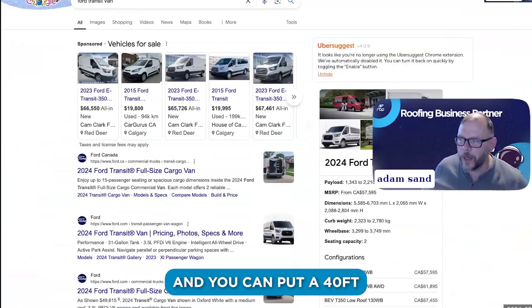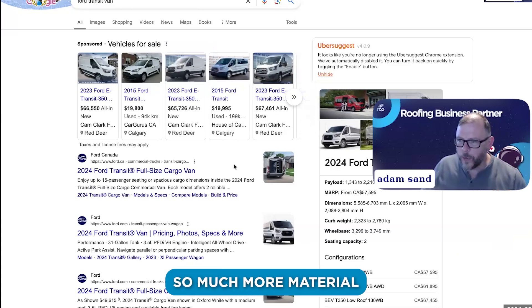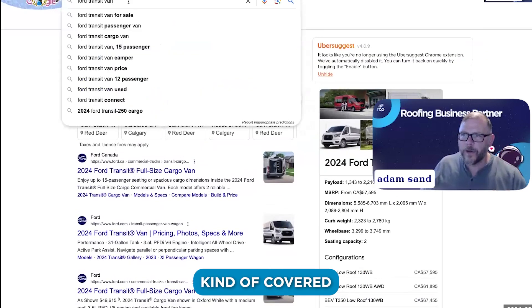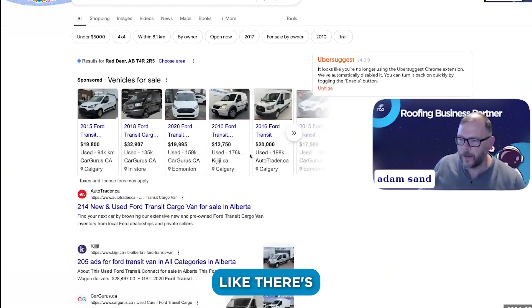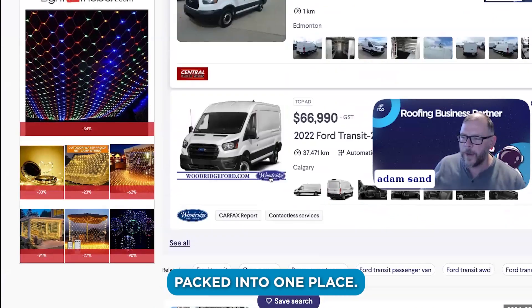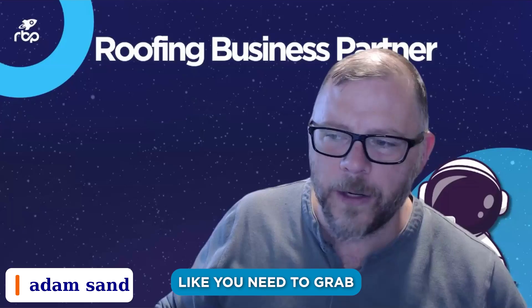You can put a 40-foot ladder on the roof of one of these things, get so much more material packed in, and keep everything covered from the rain. You can stock materials in there, and there are just so many ways to get these vans for a low price so you can get everything you need packed into one place. Don't always feel like you need to grab pickup trucks.